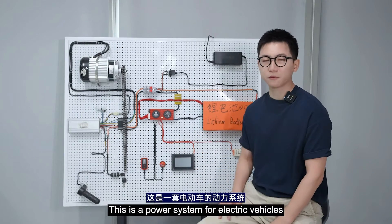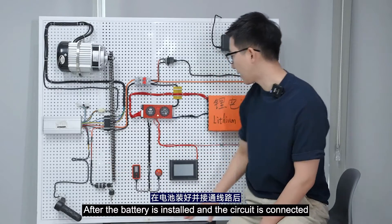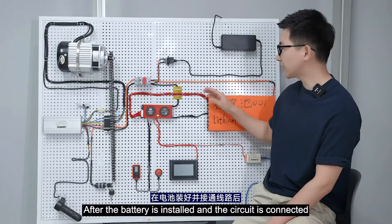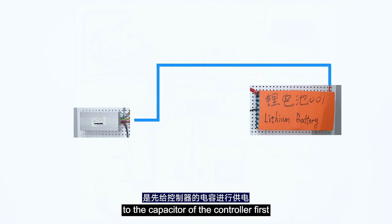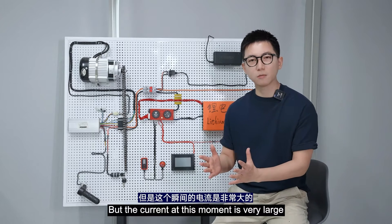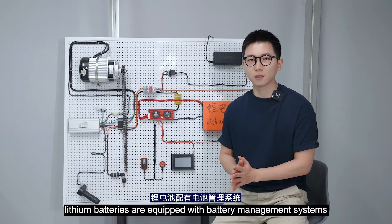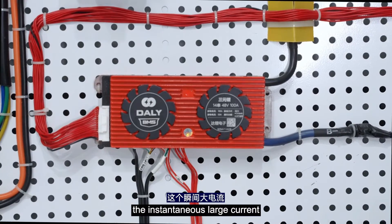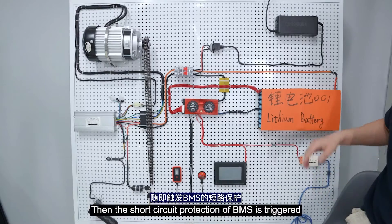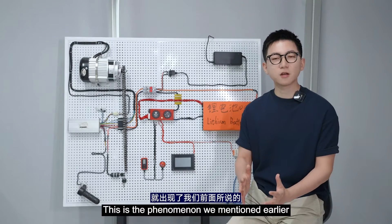This is the power system for electric vehicles and I will use it to show you the reasons. This is the controller of the electric vehicle, and after the battery is installed the circuit is connected. In order to protect itself, the controller has a power-on capacitor. At this moment, the external battery supplies power to the capacitor of the controller first, but the current is very large. We all know that lithium batteries are equipped with a battery management system — BMS. The moment the lithium battery is connected to the controller, the BMS detects the instantaneous large current, then the short circuit protection of the BMS is triggered, so it immediately cuts off the power.